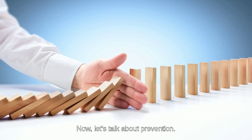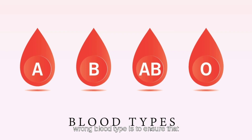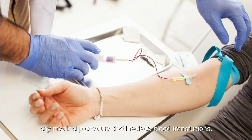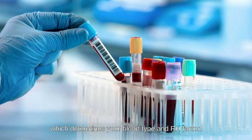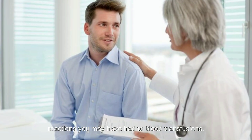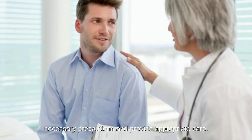Now, let's talk about prevention. The best way to prevent receiving the wrong blood type is to ensure that your blood type is properly identified before any medical procedure that involves blood transfusions. This can be done through a simple blood test, which determines your blood type and RH factor. In addition, it's important to inform your healthcare provider of your blood type and any allergies or previous reactions you may have had to blood transfusions.